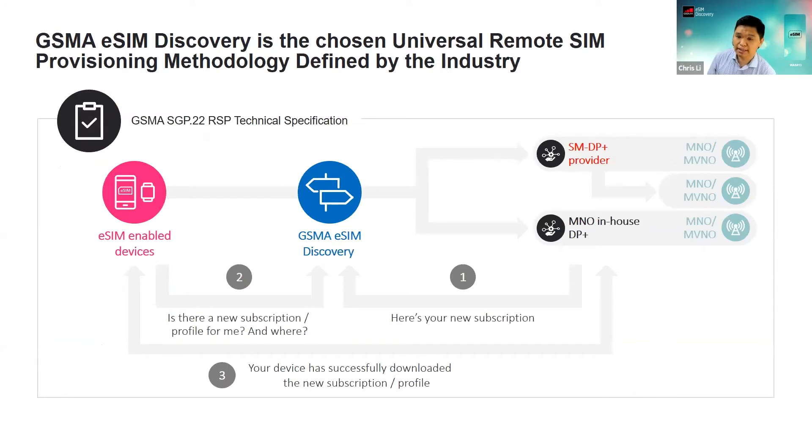How does eSIM discovery really work? It provides a central repository for MNOs to advertise subscription profiles to their consumers. Imagine you are subscribing to a particular operator with your new phone — the operator declares that this new phone should get a subscription profile, and when the consumer turns on the device, it automatically retrieves the information from the repository. The device then contacts the MNO's SMDP+ system to get the profile downloaded.